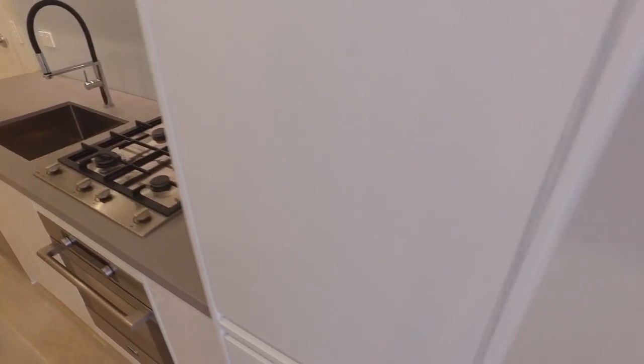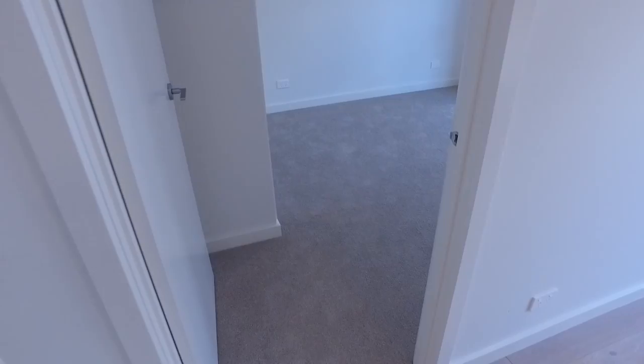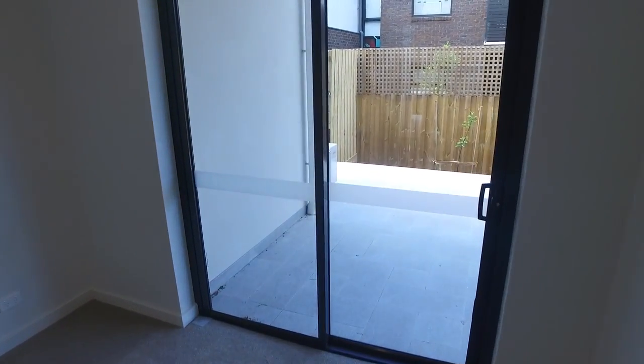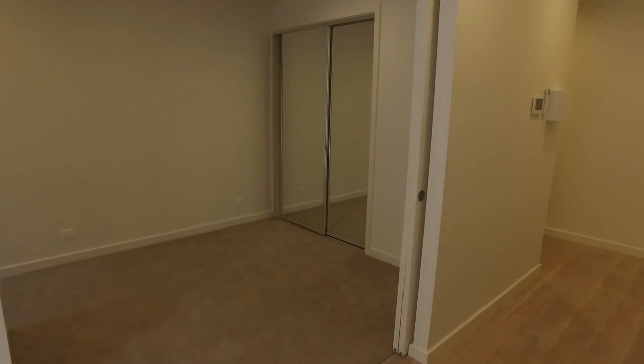We'll wander now into the bedroom — a really good sized bedroom flooded with natural light, as you can see, with access onto that courtyard area and again another fully fitted built-in robe.